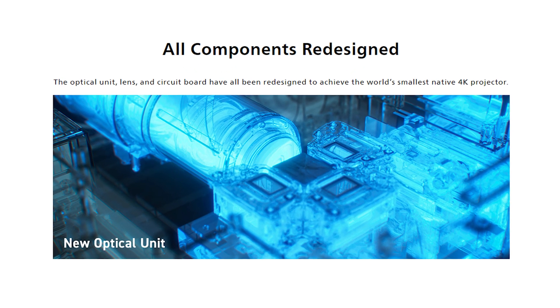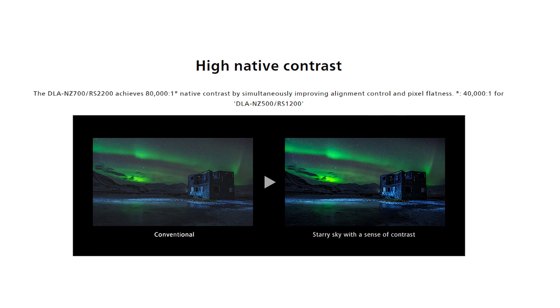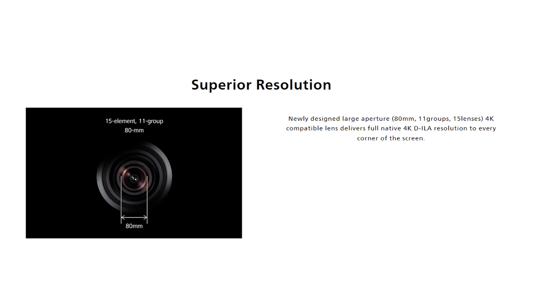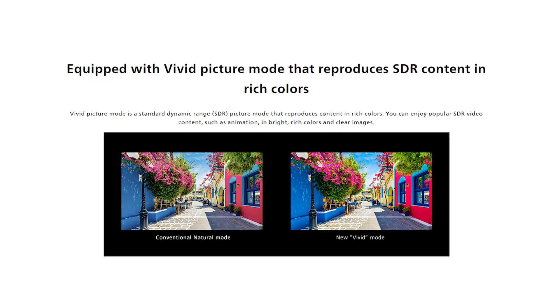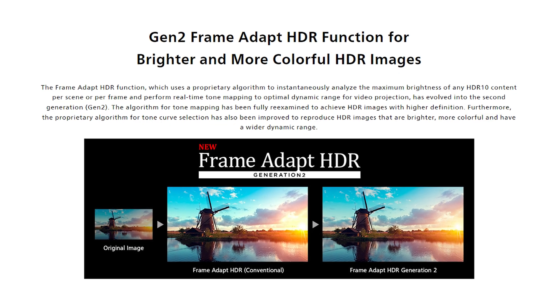The first demonstration JVC is pleased to show is the newly announced DLA-NZ500, also known as the DLA-RS1200. This brand new projector is the world's smallest native 4K laser projector available today. The model offers native 4K DILA devices with 2,000 lumen blue essence laser and a stunning native contrast ratio of 40,000 to 1. A fully motorized 4K lens provides flexibility for easy installation. Exceptional picture quality is achieved with high contrast optics, 100% REC 709 color space, vivid picture mode, and second generation frame adapt HDR dynamic tone mapping.